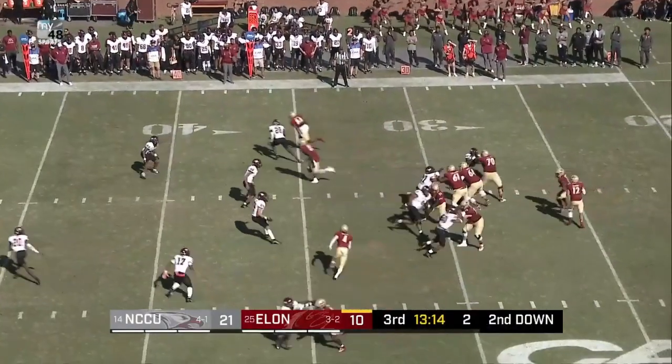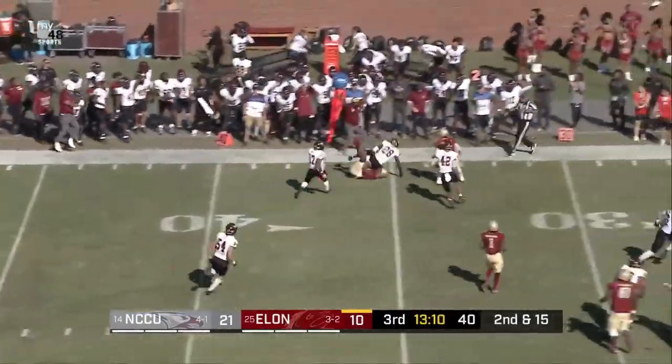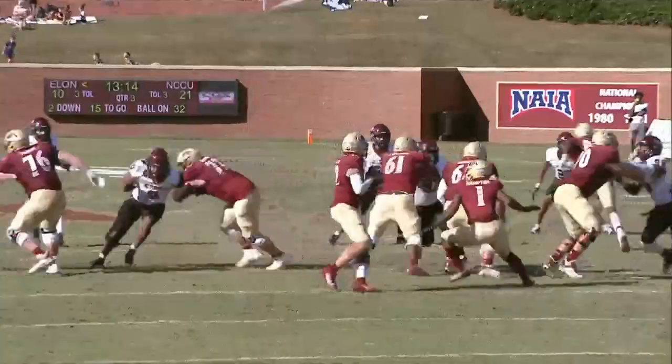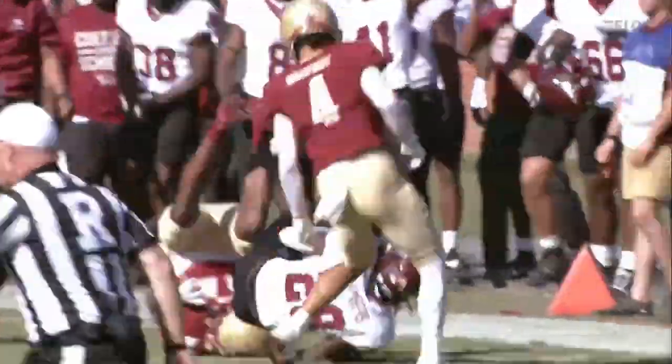Downing out of the pistol set. Snap. Matthews, straight drop, delivers — pass is intercepted on the far sideline, intended for Daughton. After grabbing one against Campbell last Saturday night.